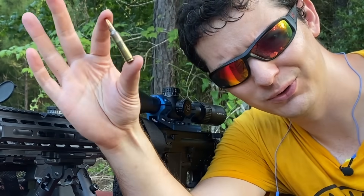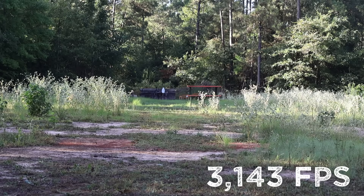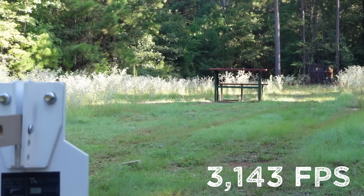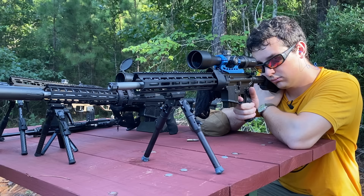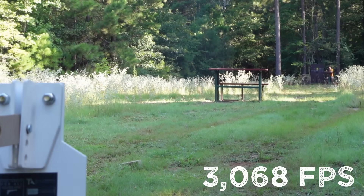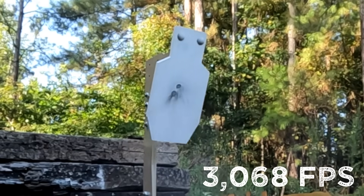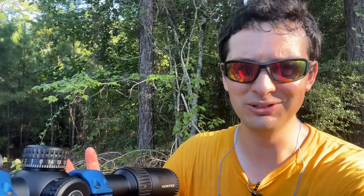This is what a regular FMJ looks like, just for comparison. I don't think we're seeing that one coming. How about the tracer though? I'm going to venture to say no, but I was looking through the scope and I saw this big red flash as soon as it hit the target. It looked freaking cool, but I don't think we'd see that one coming.